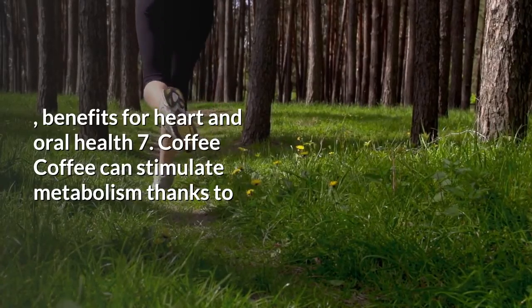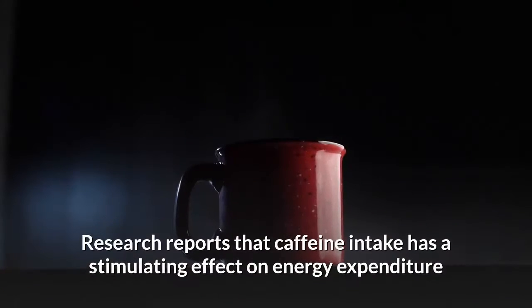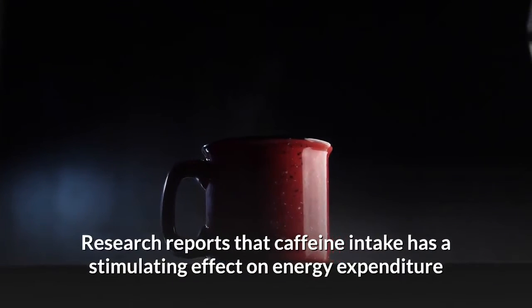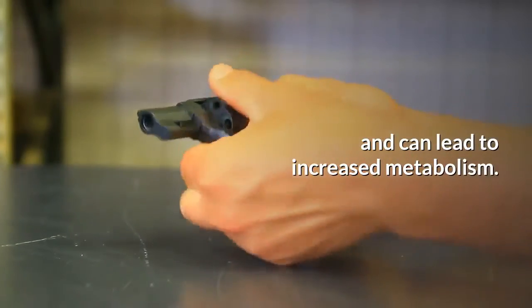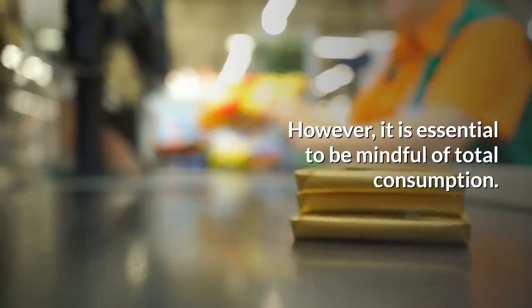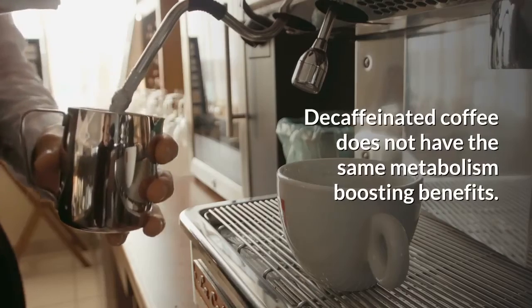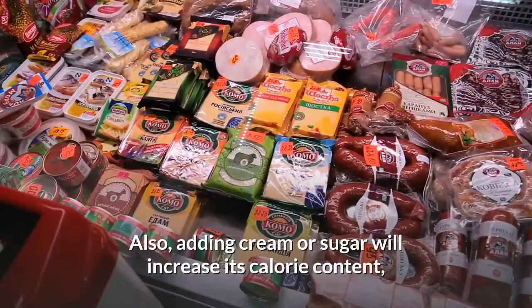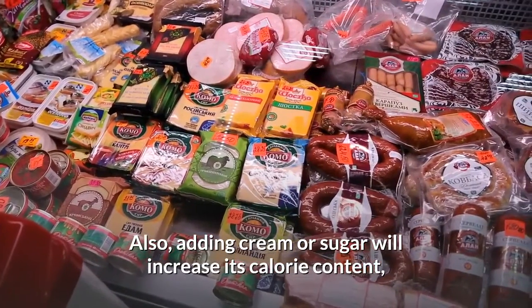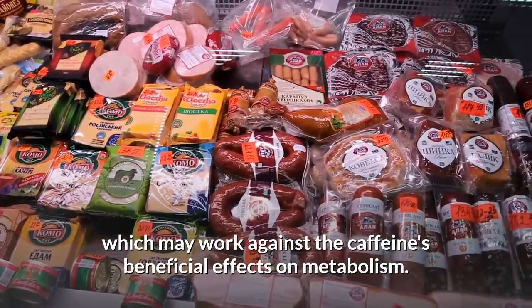7. Coffee. Coffee can stimulate metabolism thanks to its caffeine content. Research reports that caffeine intake has a stimulating effect on energy expenditure and can lead to increased metabolism. However, it is essential to be mindful of total consumption. Decaffeinated coffee does not have the same metabolism-boosting benefits, and adding cream or sugar will increase its calorie content, which may work against the caffeine's beneficial effects on metabolism.